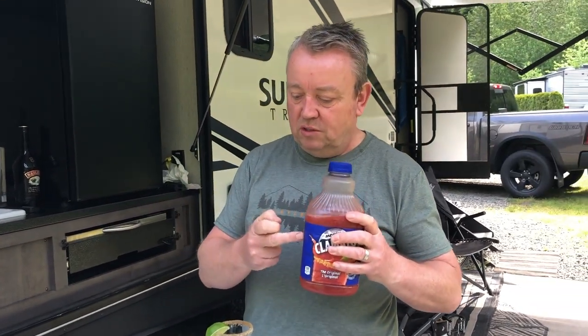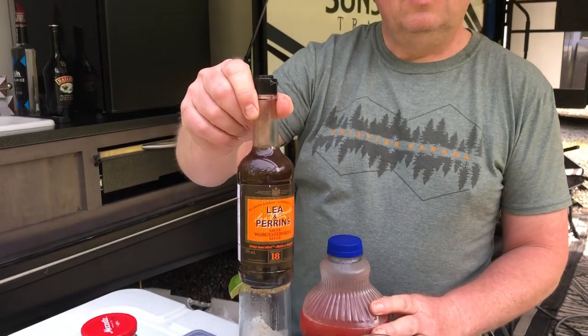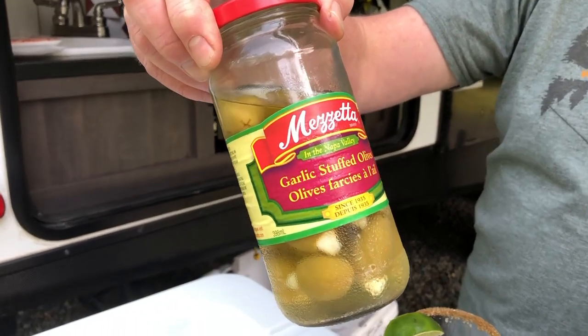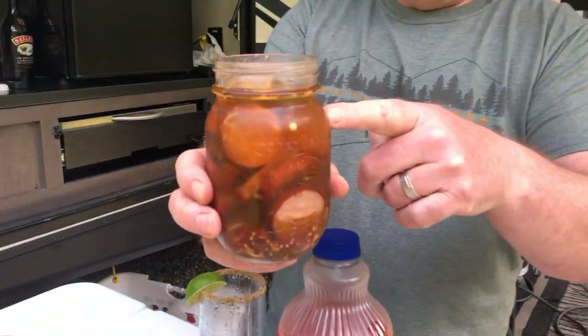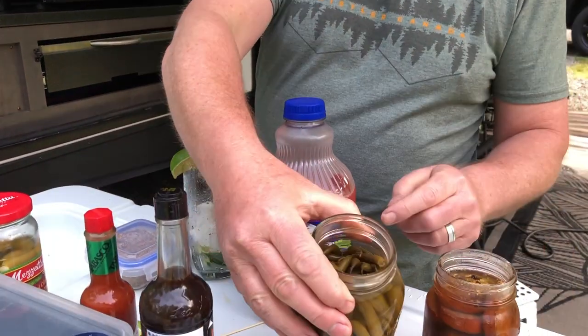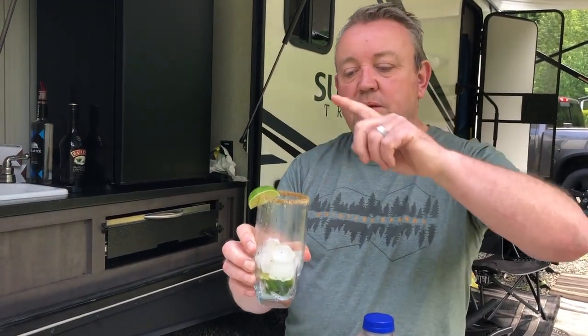The ingredients: Clamato, Lea & Perrins Worcestershire sauce — a bit of UK influence there — and Tabasco to make it spicy. We've got olives, a little piece of cheese, Rhonda's homemade pickled sausage, and Rhonda's homemade pickled spicy green beans. The glass has been rimmed with seasoned celery salt, and we've got lime. Two ounces of vodka, a good dollop of Worcestershire sauce, then six dashes of Tabasco.